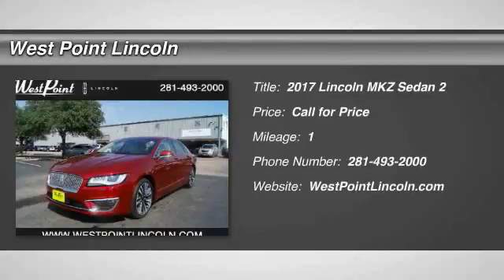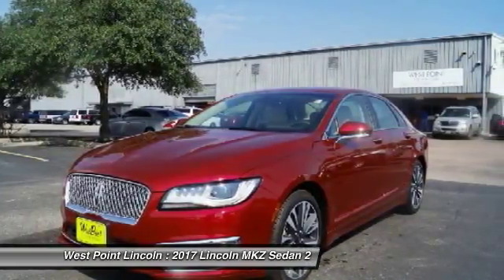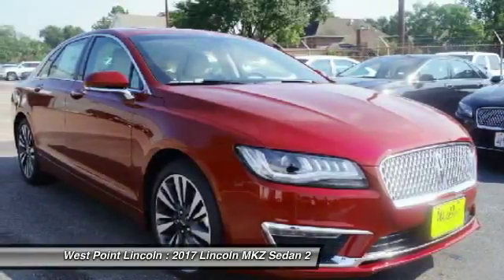Looking for the right vehicle? Check out the 2017 Lincoln MKZ with sharp angles, sleek lines, and a sculpted body. The Lincoln MKZ has an impressive stance and a dynamic design.